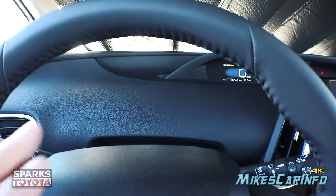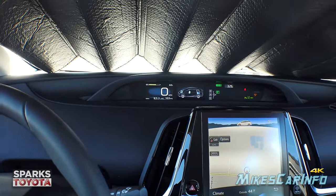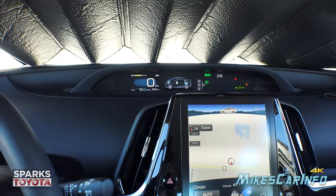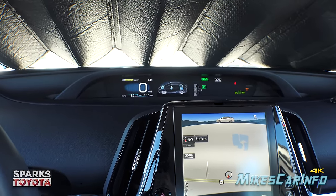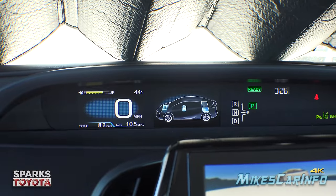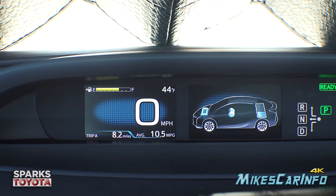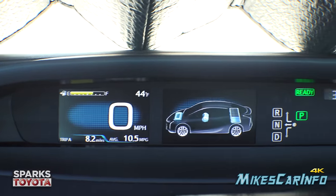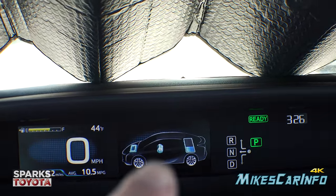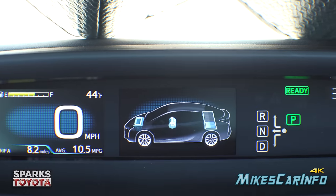You'll notice the gauges are not in the traditional position but higher, in the center — sort of a midway point between a heads-up display and a regular gauge cluster. It has a large digital speedometer with no traditional dial gauges. It also shows your trip info, average miles per gallon, outside temperature, and fuel level. There's a visual representation of the hybrid power flow — your electric motor, engine, and battery level are shown, roughly where those components are located in the vehicle.